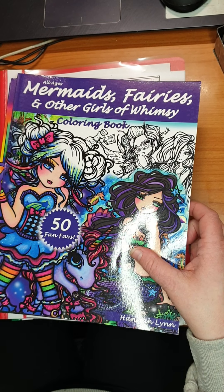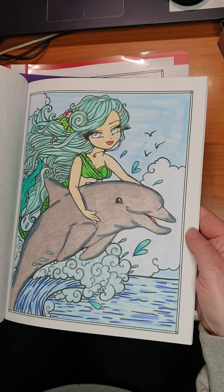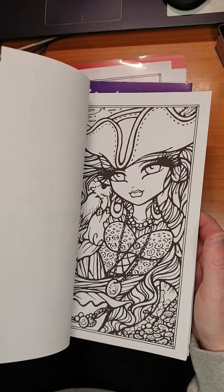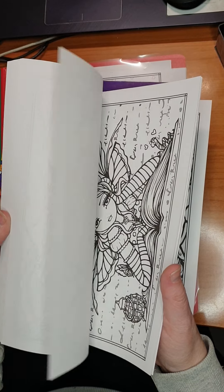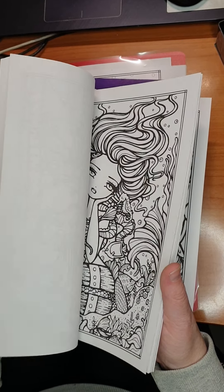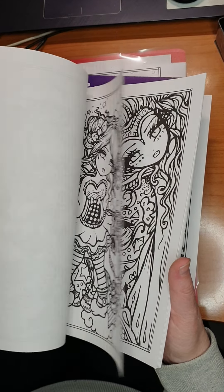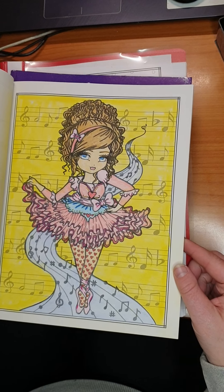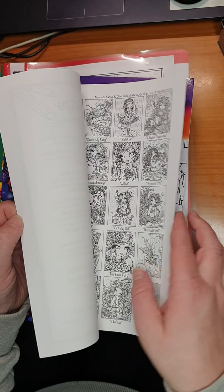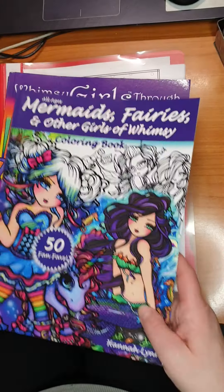Then we have all Mermaids, Fairies, and Other Girls and Whimsy coloring book, also by Hannah Lynn. Here's also double pages. I've done this one and a couple in here. Typical Hannah Lynn.